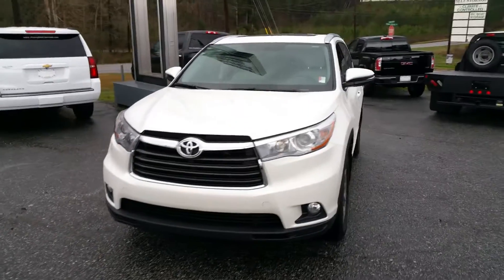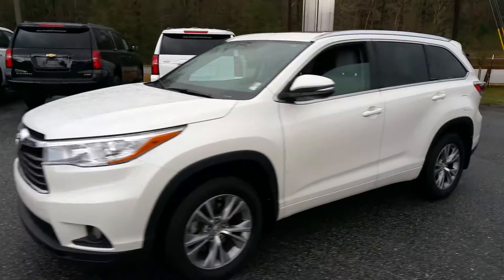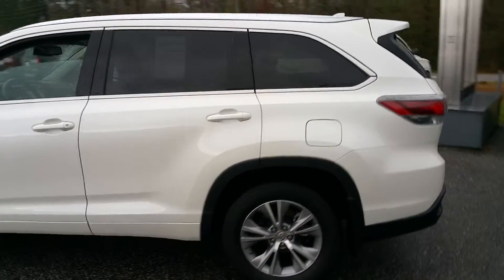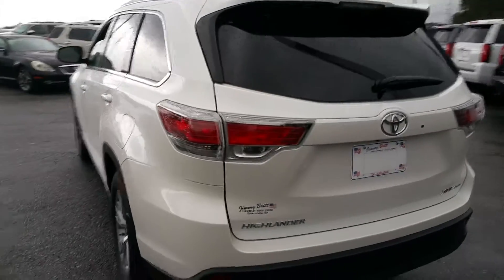Hey Katie, it's James at Jimmy Britt Chevrolet. Just want to give you a quick walk around video of the 2015 Toyota Highlander you are interested in. It is an XLE, all wheel drive, very low miles. It's a very clean car, well taken care of.